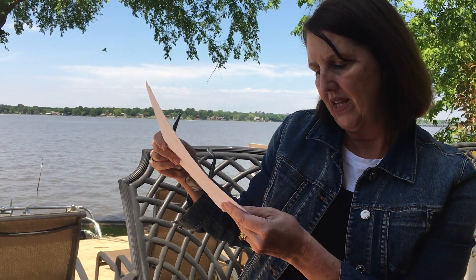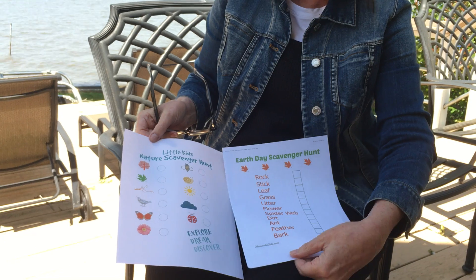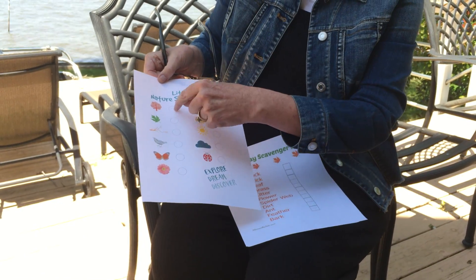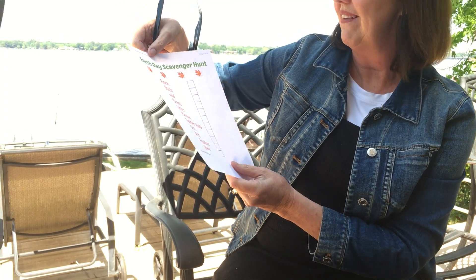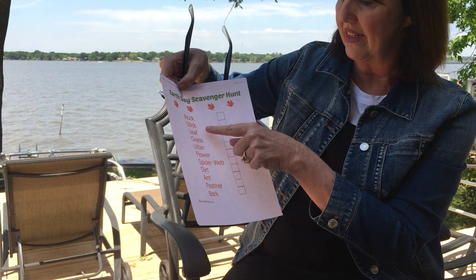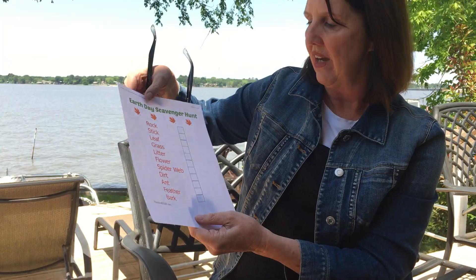That was fun! Okay, what I thought we would do is go on a scavenger hunt. On the website momontheside.com I found two different kinds of scavenger hunt papers. I want to use the Earth Day scavenger hunt. I want to find a rock, a stick, a leaf, some grass, litter, a flower, a spiderweb, dirt, an ant, a feather, and bark. I'm gonna walk around my backyard here — won't you come with me?